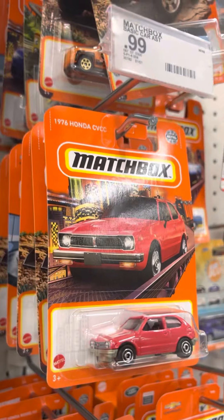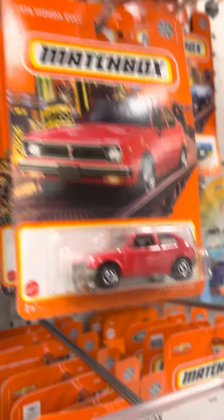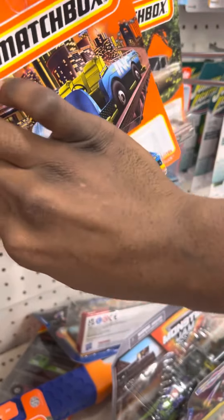A mess like always, but we're picking it up. That package is way too full. Alright, a lot of repeats here.